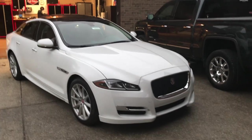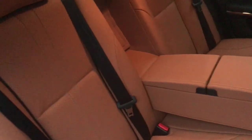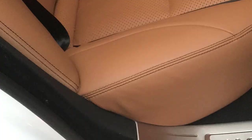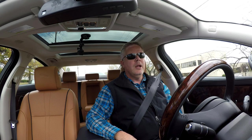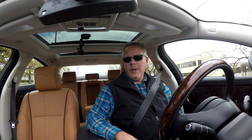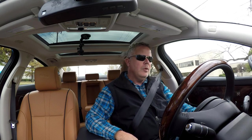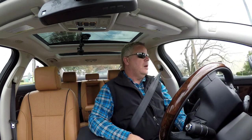The Jaguar XJ I'm driving today comes in Polaris White exterior with a London Tan with jet stitch interior. It's absolutely beautiful inside, finished with some lovely wood and some chrome bits. It's every bit as luxurious as you would expect a Jaguar XJ to be. It competes directly with the S-Class Mercedes, the 7 Series in the BMW lineup, or the A7 and A8 offered by Audi.